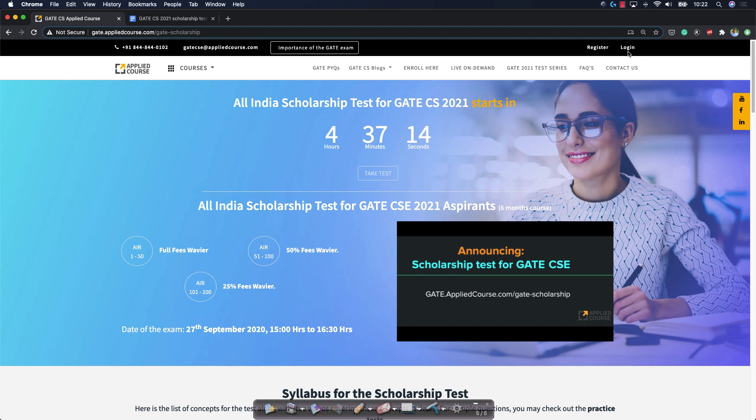But before you do that, please login to the website. There is a login button here. If you have not already registered, please register on this website to take the test.